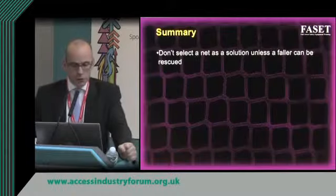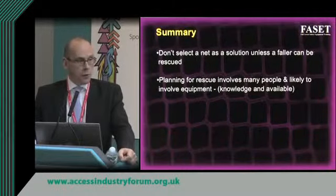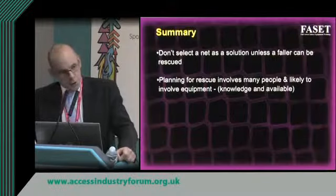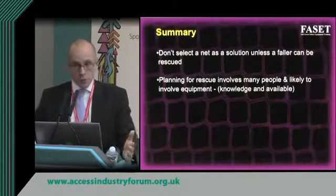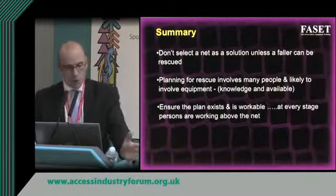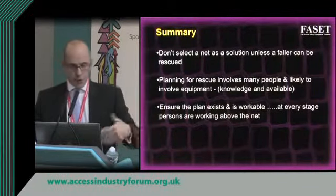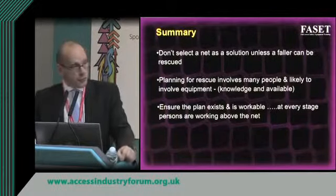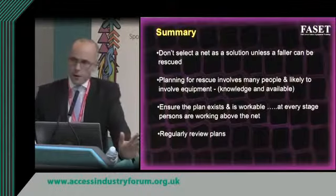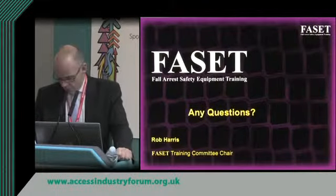Don't select a safety net solution unless a faller can be rescued. Planning for rescue involves many people and equipment. Someone needs to make sure the people are knowledgeable about their role and know what equipment is available and how it will be used — for example, a cherry picker rescue requires a trained operator. Make sure the plan is workable at every stage, as a building site changes on an hourly basis. Regularly review the plans to rescue people from safety nets.